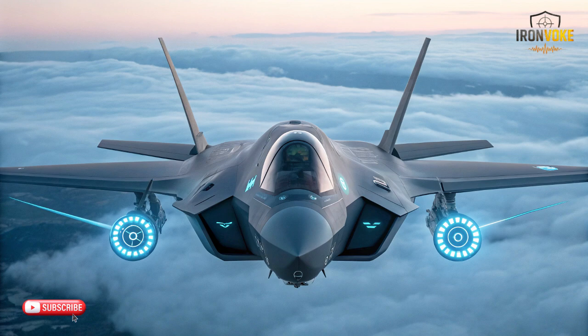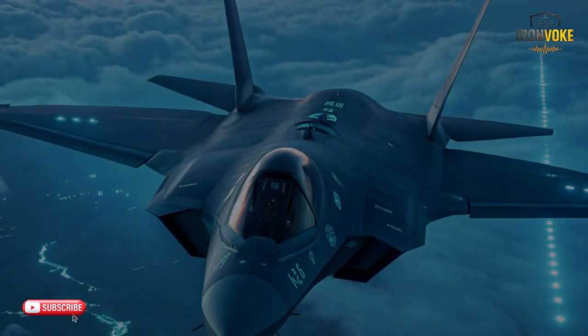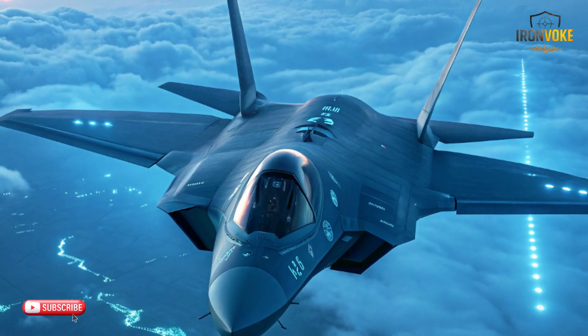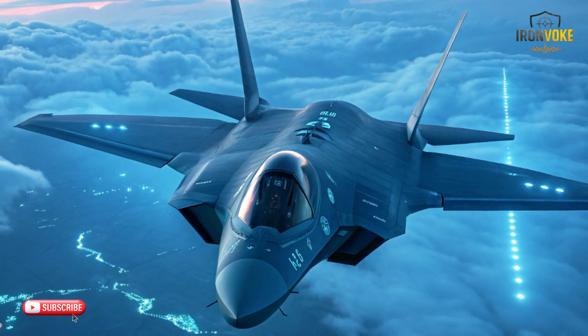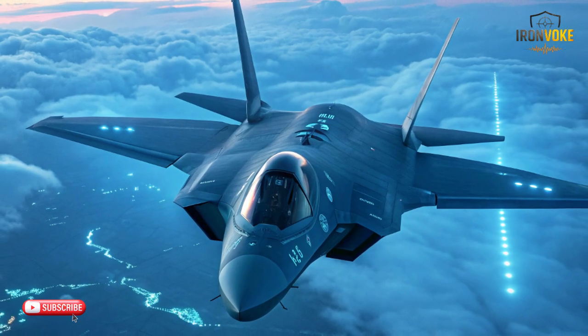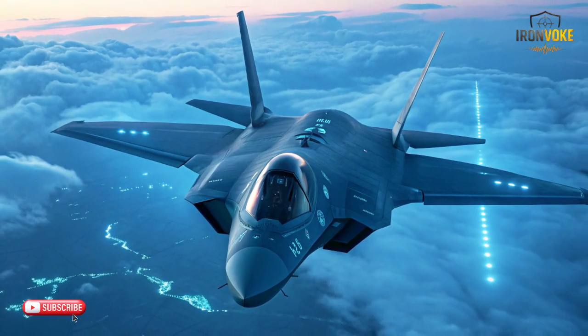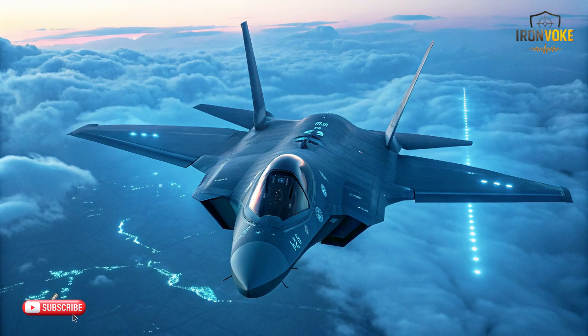Meanwhile, the MiG-31 carries one of the most powerful radars ever installed on a fighter. Its large nose section houses a radar capable of scanning vast distances and tracking multiple aerial elements simultaneously. This long-range detection ability aligns perfectly with its primary role as a high-altitude interceptor. Comparing them: the F-35 focuses on sensor fusion and stealth-optimized detection, the J-17 emphasizes capable multi-role sensing, and the MiG-31 excels at long-range aerial monitoring.